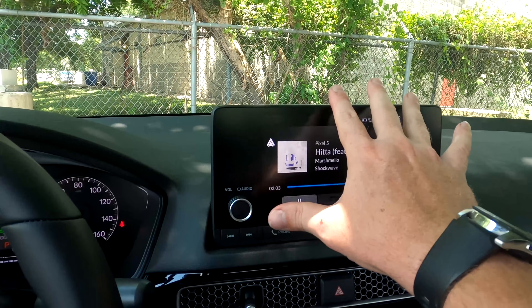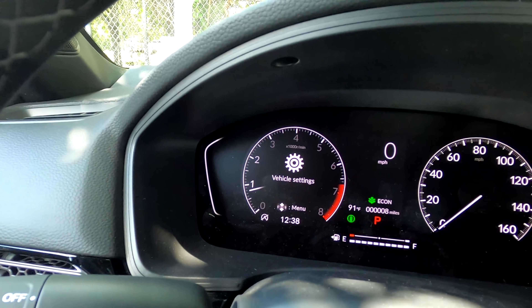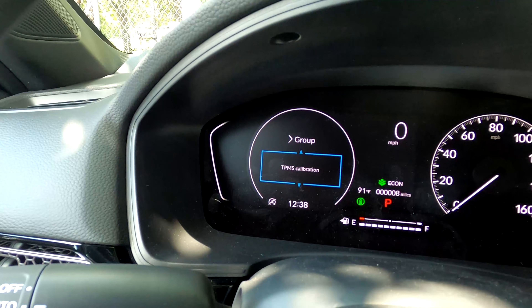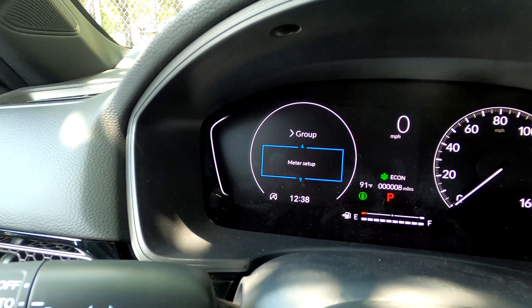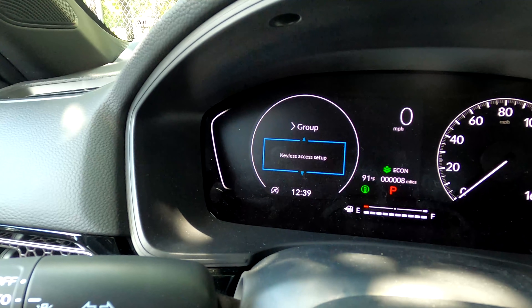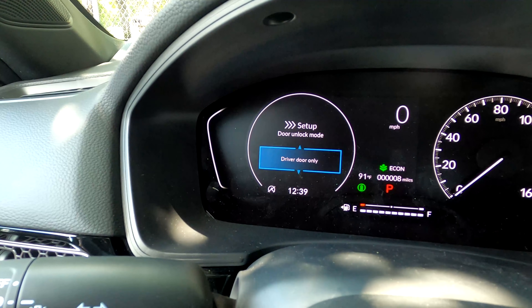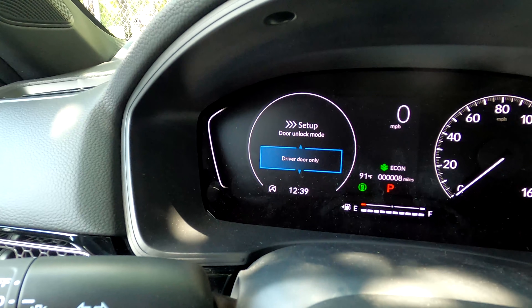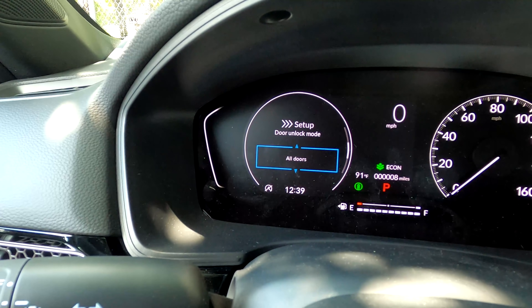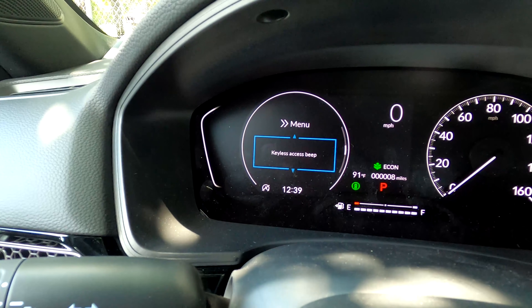When you select settings, you can access tire pressure monitoring system, driver assist setup, meter setup — where you'd go to turn off the tachometer — and keyless access setup. Door unlock mode is probably the most important one: right now it only unlocks the driver's door when you touch the handle, but you can set it to unlock all doors. There are a lot of things to customize here.